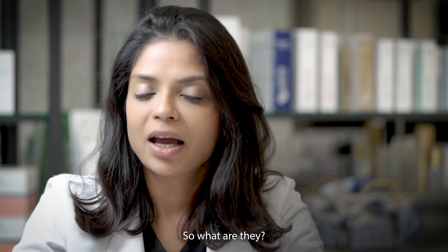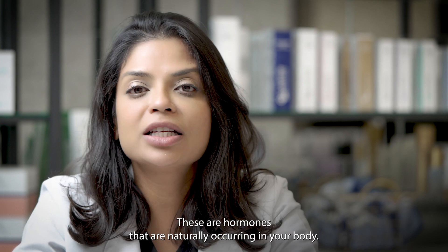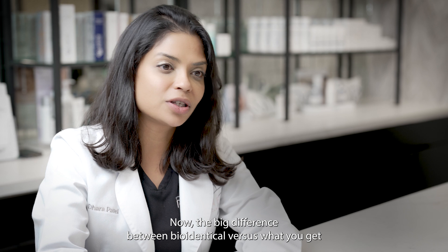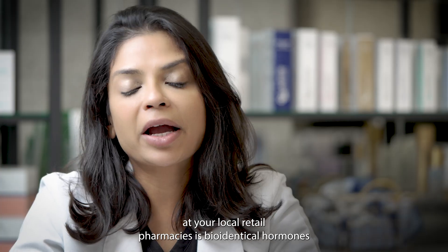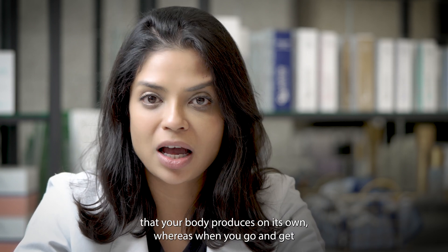What are bio-identical hormones? Bio-identical hormones are estrogen, progesterone, and testosterone — hormones that are naturally occurring in your body. The big difference between bio-identical versus what you get at your local retail pharmacies is that bio-identical hormones are designed with the same molecular structure that your body produces on its own.